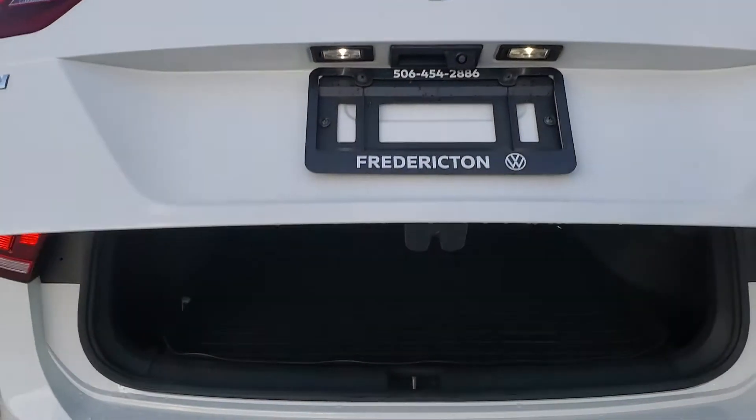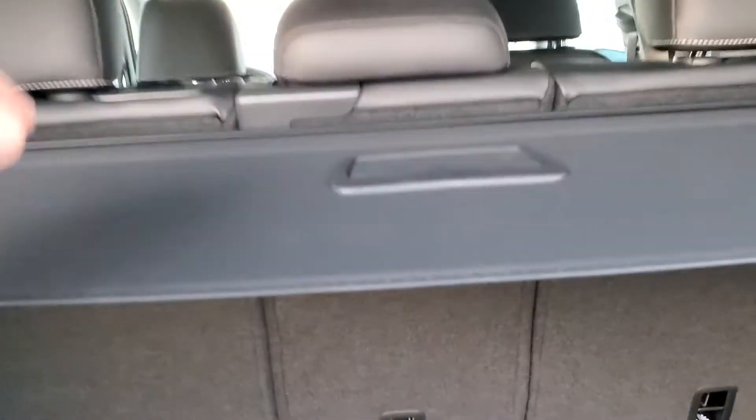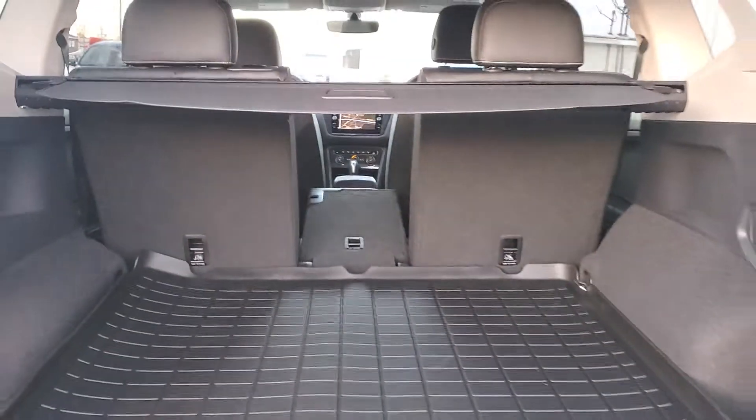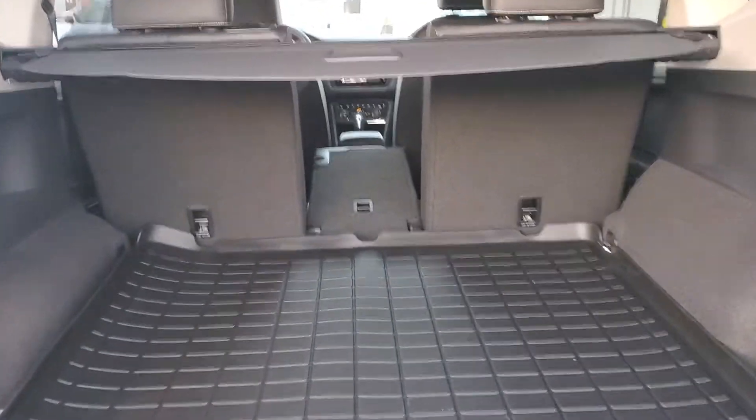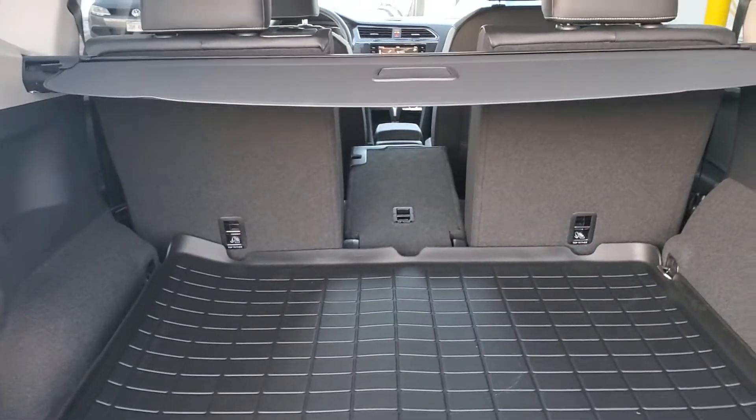Huge trunk, 60-40 rear split seat, and best of all, a center pass-through. Those seats also slide forward, which is really unique in this segment as well.